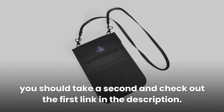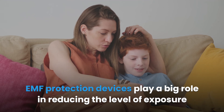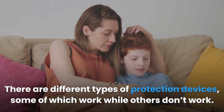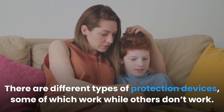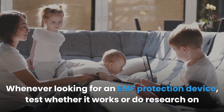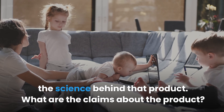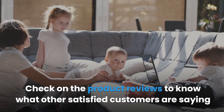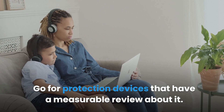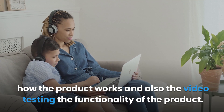Chapter summary: EMF protection devices play a big role in reducing exposure from electromagnetic radiation from modern appliances. There are different types of protection devices — some work while others don't. Unless a product is lab-tested, chances are it doesn't work. Whenever looking for an EMF protection device, test whether it works or research the science behind the product. Check product claims and reviews to know what other customers are saying. Go for protection devices with measurable reviews, and watch manufacturer videos on how the product works and its functionality testing.